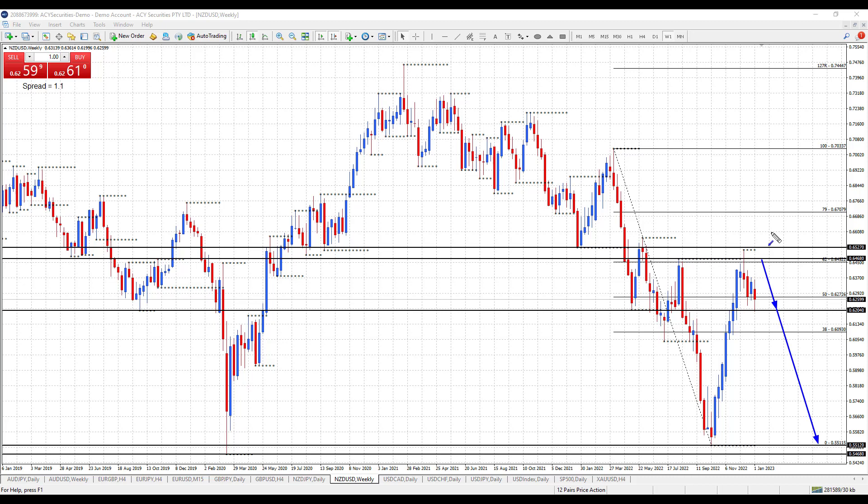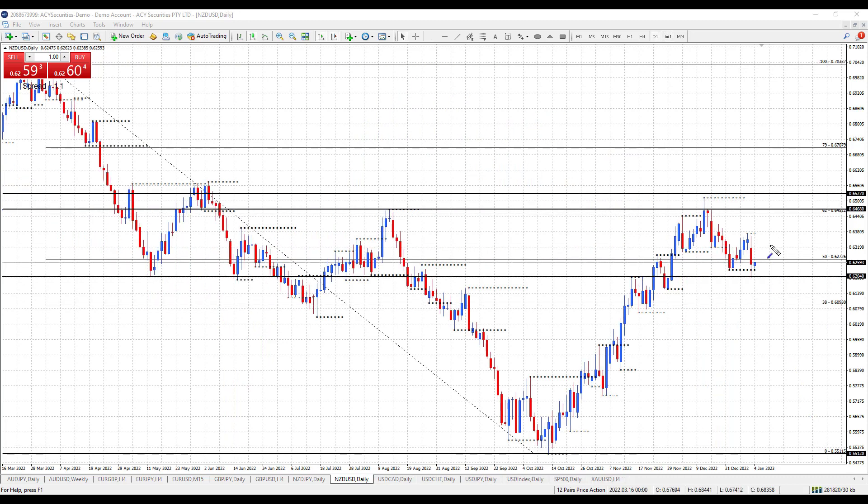Let's drop down to the daily chart for a closer look. On the daily chart, price is starting to break down — we've put in a lower top and a lower bottom. I'm looking to sell a rally inside yesterday's trading range, so with the trend: lower top, lower bottom now in the daily.